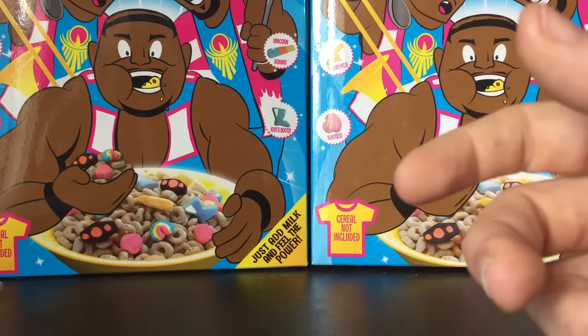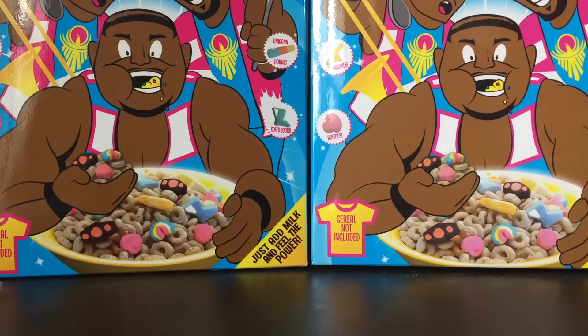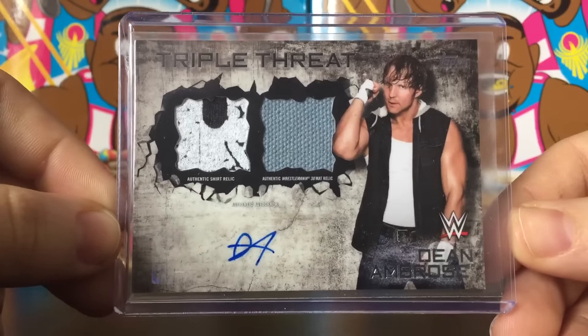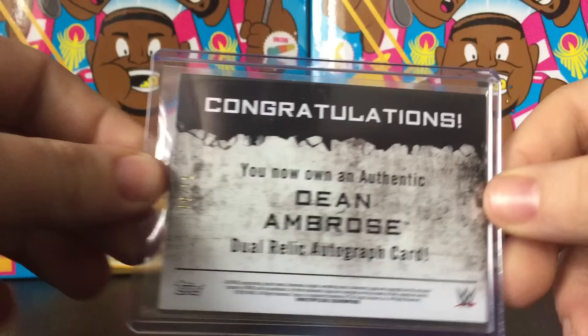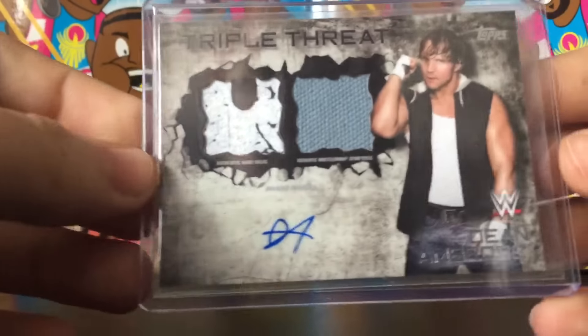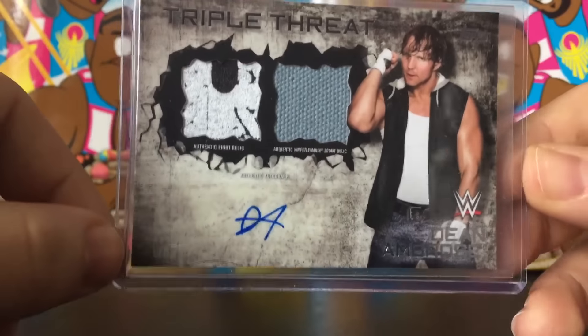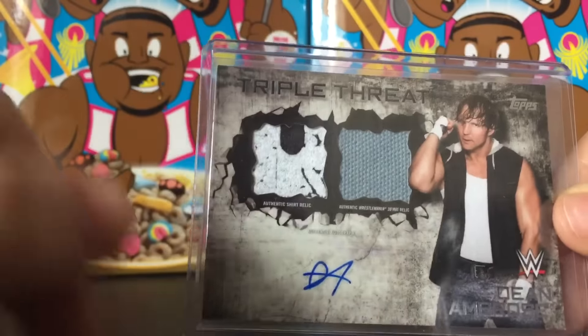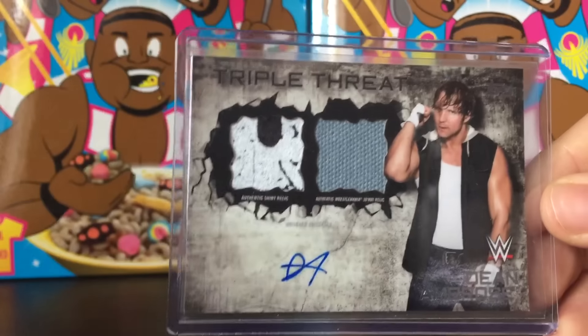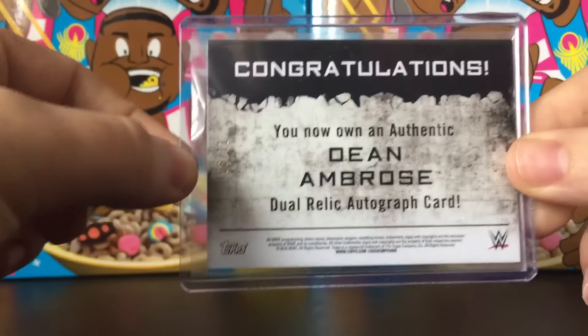Number one — I traded the Jim the Anvil Neidhart and Natalya dual auto for this. Value-wise I probably got the shorter end of the stick, but as you guys know I love this guy, so I figured I'd go ahead and do it. The Dean Ambrose Triple Threat auto — authentic shirt relic, an auto, and an authentic WrestleMania 30 mat relic, numbered six of eleven. Dean Ambrose dual relic autograph card. As soon as I saw it I was like, 'What do you want for that card?' Two colors on the shirt relic, a WrestleMania mat relic, and his auto — so sick.